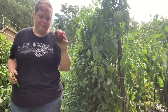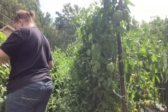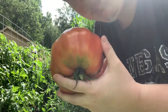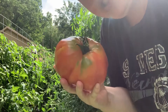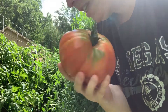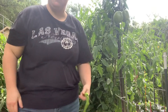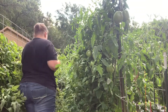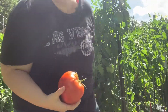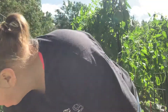Cherokee Purple. This is by far the largest Amish paste tomato I have ever seen. It actually looks like it could be part of a beefsteak, that's how big this thing is. I'll just have a ton of these. Like I said, I didn't think Amish paste were supposed to get this big — it's crazy.